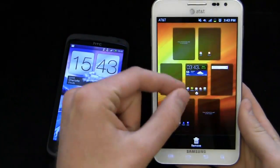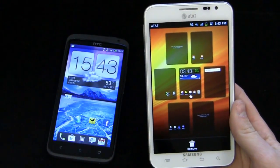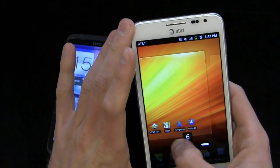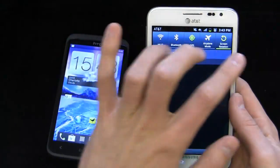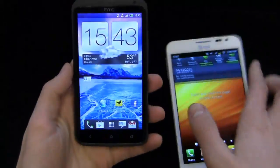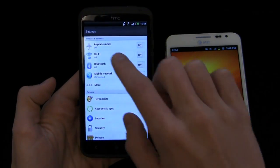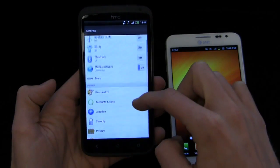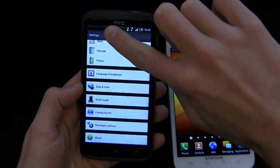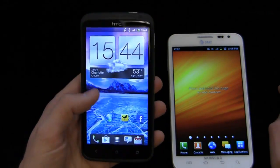The Galaxy Note runs Gingerbread with similar functionality but you'll notice a little bit of lag and stutter from time to time with the S3 chipset driving that 1280p display — it's a huge high-resolution screen. It also has seven home screens and TouchWiz 4.0. In the notifications bar you get quick shortcuts for Wi-Fi, Bluetooth, GPS, airplane mode, and screen rotation. Comparing the settings menus, Sense 4 with Ice Cream Sandwich has a nice stacking animation at the bottom of lists that I find myself playing with more than I should.